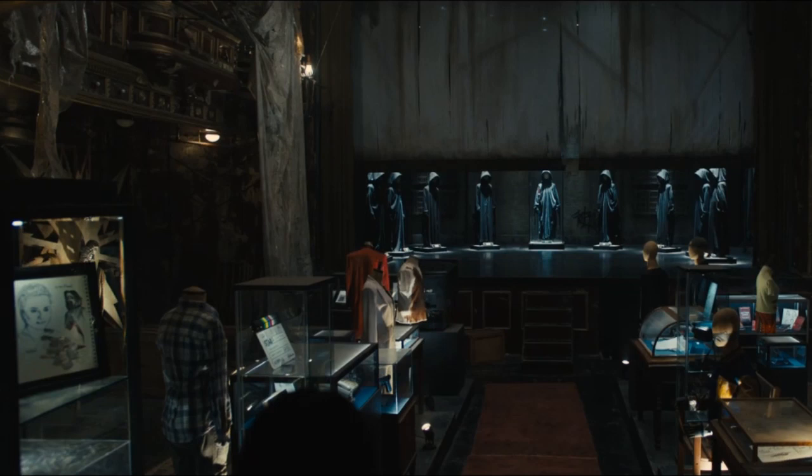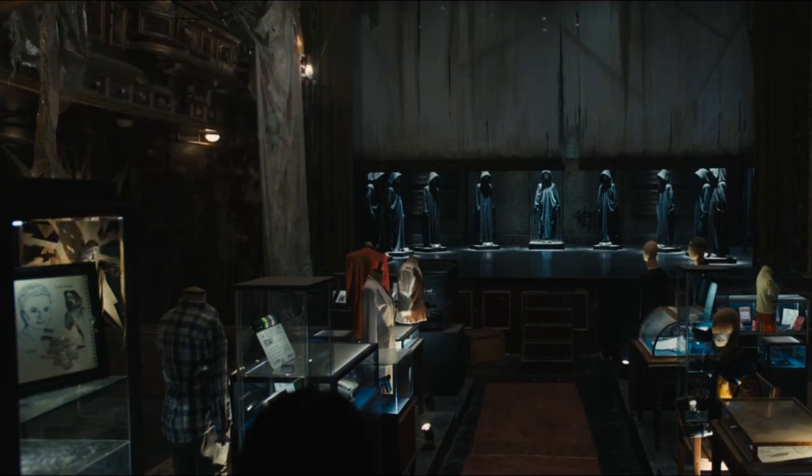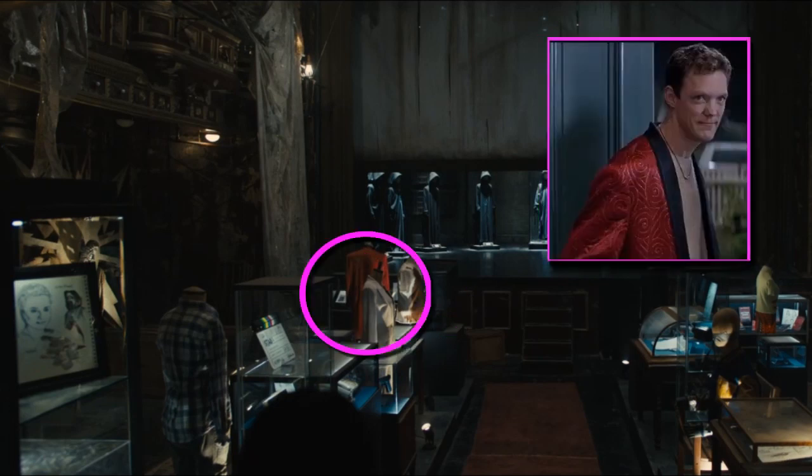To the right of that we see Mrs. Loomis's suit with what looks like her gun just below it in one of the display cases. We see Billy's bloody shirt on a mannequin next to Mrs. Loomis, followed by one dressed with Stu's smoking jacket.